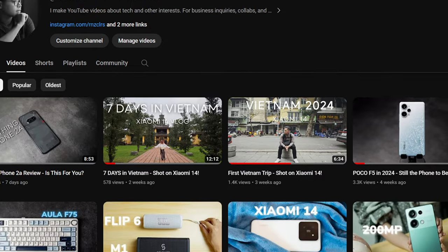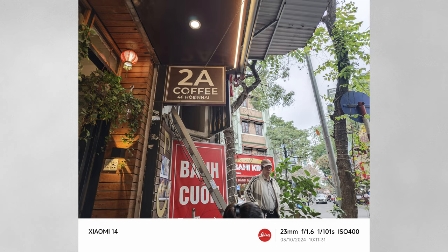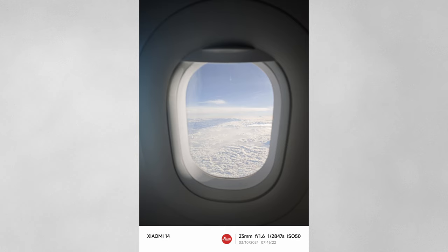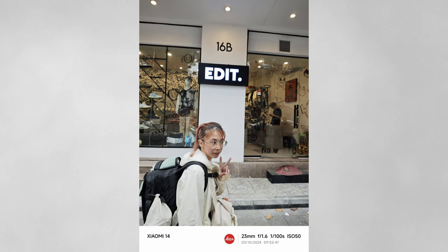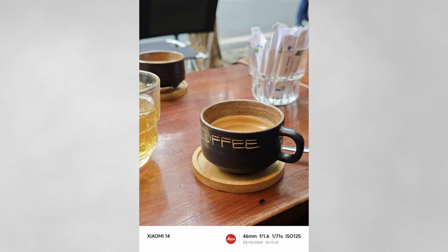I posted a two-part Vietnam vlog on my channel — I suggest watching those if you want to see the camera quality in action. As far as photos go, there's not much to complain about. Whether it's the wide, ultra-wide, or telephoto lens, you're going to get great photo quality. In broad daylight, the level of detail is so incredible it might seem like it came from a professional camera. The bokeh, the sharpness, the colors — everything is on point with that unique and outstanding Leica look.